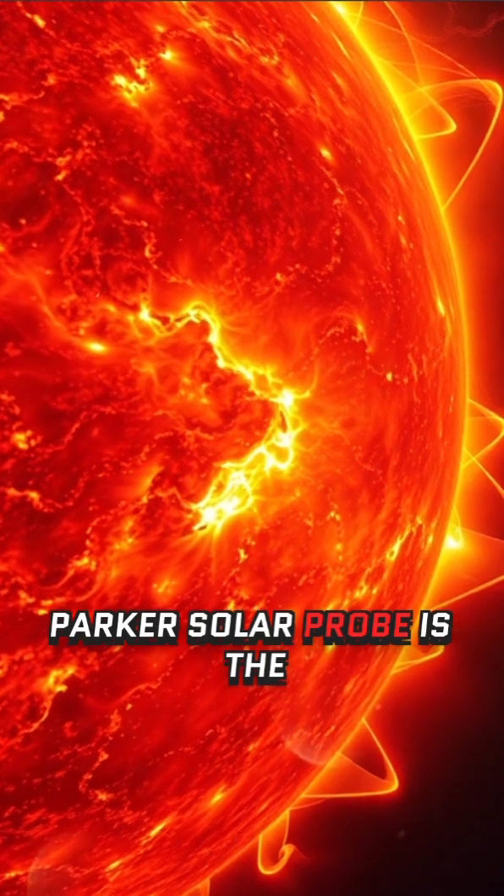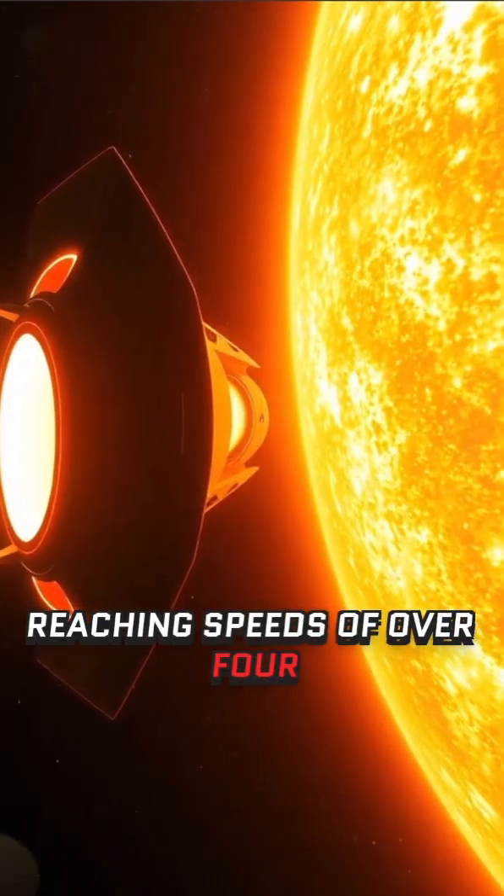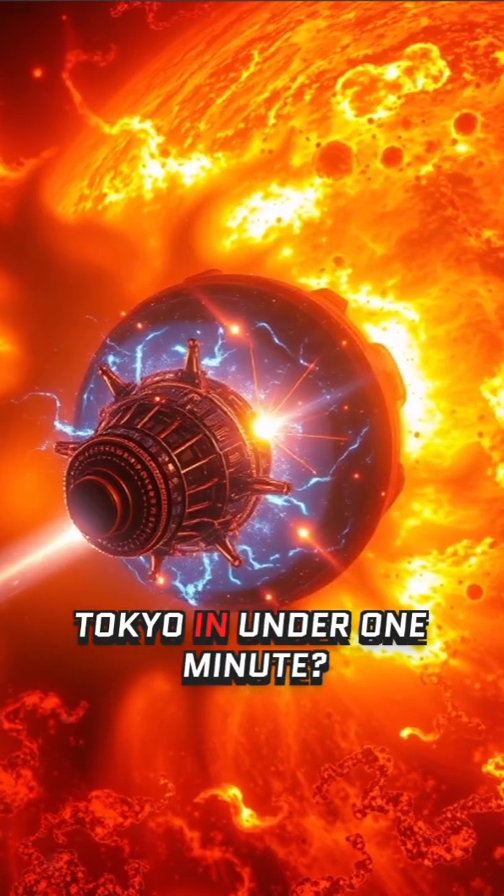Did you know that NASA's Parker Solar Probe is the fastest human-made object ever created, reaching speeds of over 430,000 mph — fast enough to travel from New York to Tokyo in under one minute?